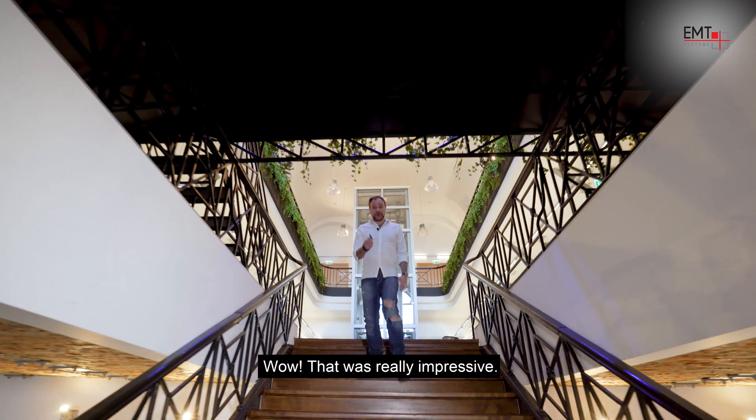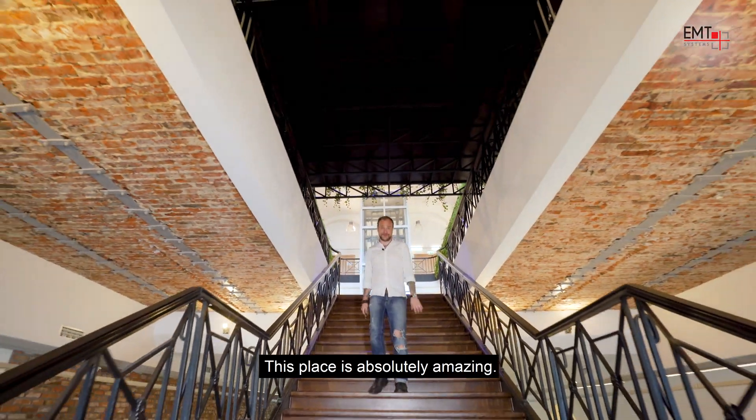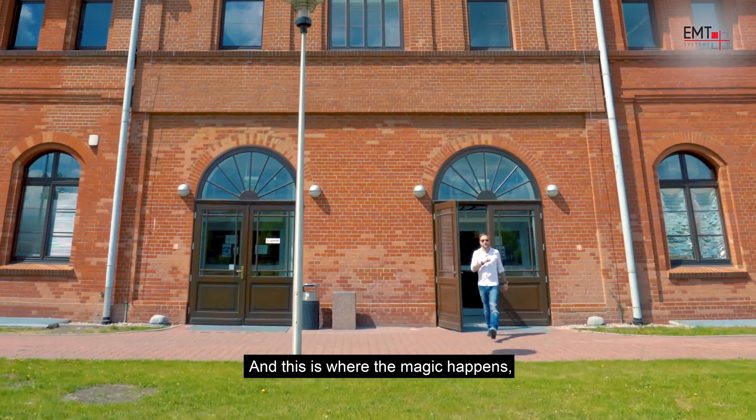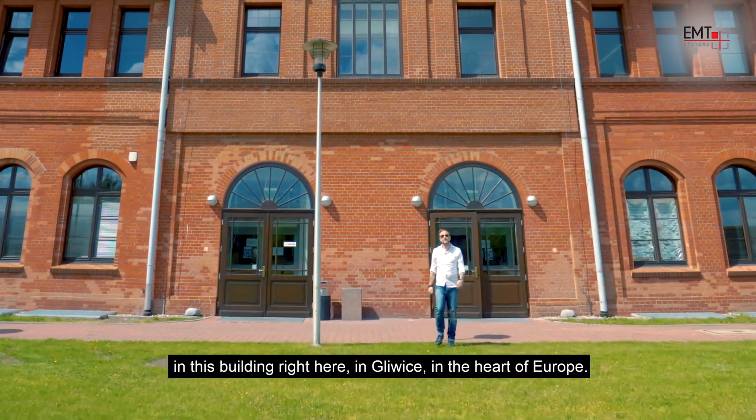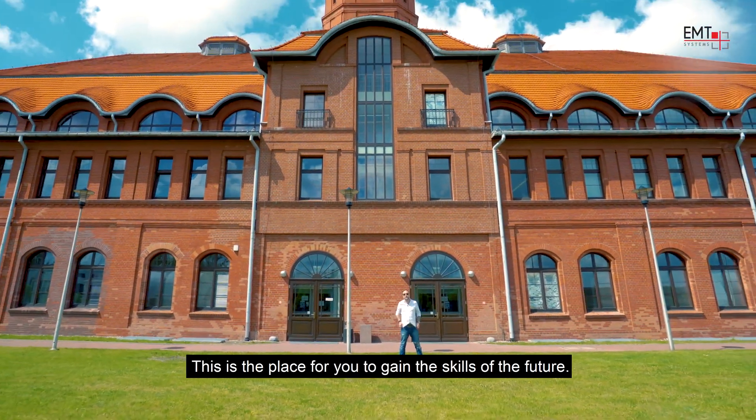Wow, that was really impressive. This place is absolutely amazing. And this is where the magic happens — in this building right here, in Gliwice, in the heart of Europe. This is the place for you to gain the skills of the future.